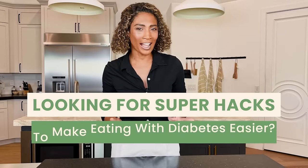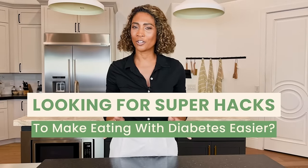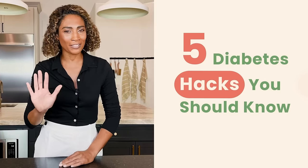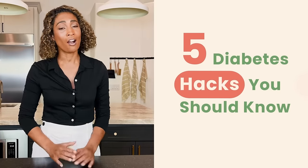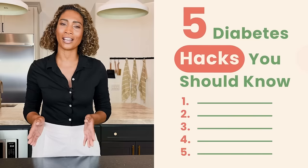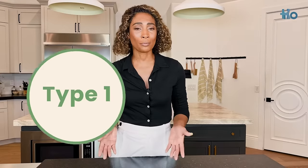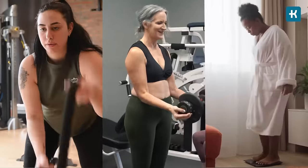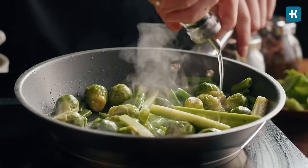Are you looking for super hacks to make eating with diabetes easier? In this video I'm going to tell you about five diabetes hacks you should know about. My name is Tara, and whether you have type 1 or type 2 diabetes, you might need to lose, gain, or maintain your current weight. It's important to make healthier food choices while you're doing this.